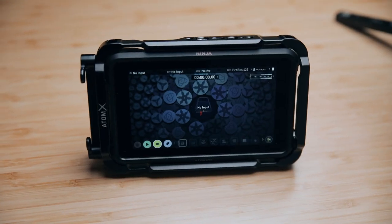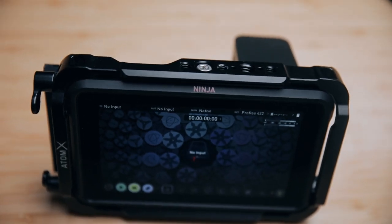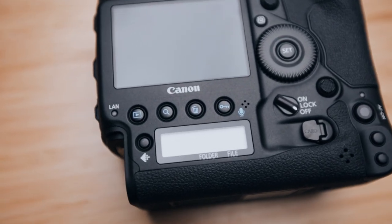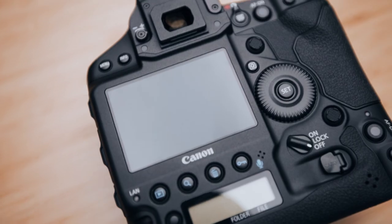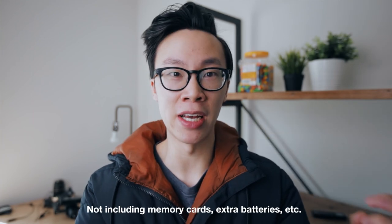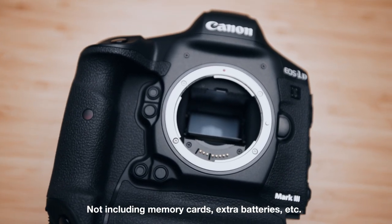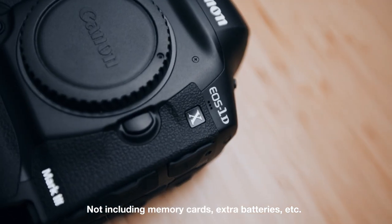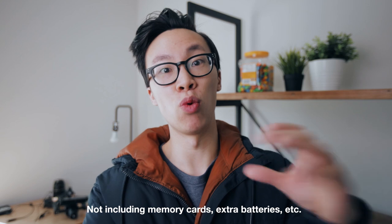You can use an external monitor — I've used that before. But with the 1DX, since it's already so heavy, adding an external monitor puts on extra weight that I don't really want. And lastly, the price. For $6,500, it's a lot of money to spend on a single piece of gear. I know the Reds and other cinema cameras are expensive too, but for a DSLR and what we do, $6,500 is a lot.